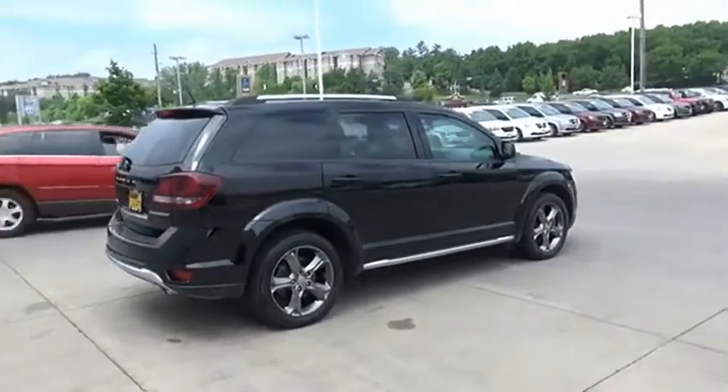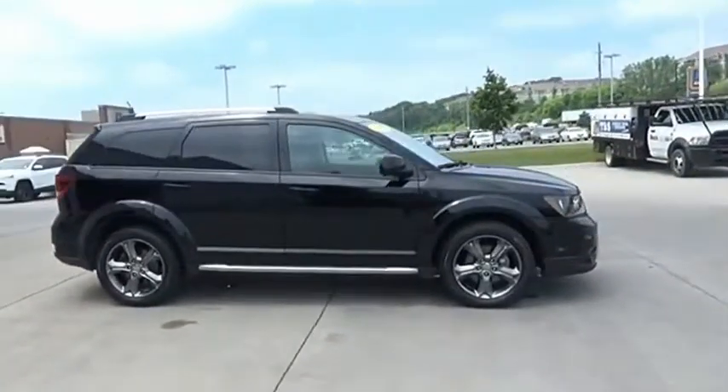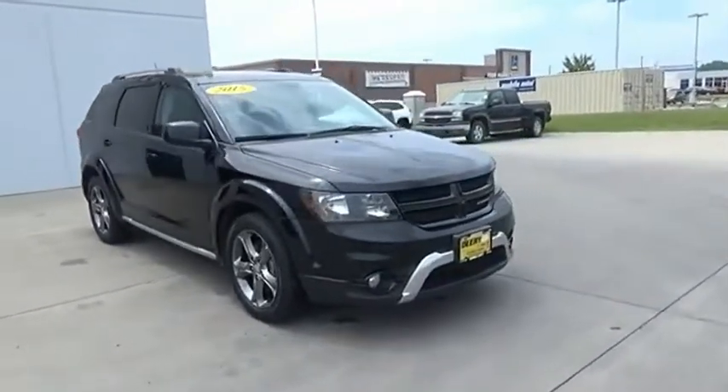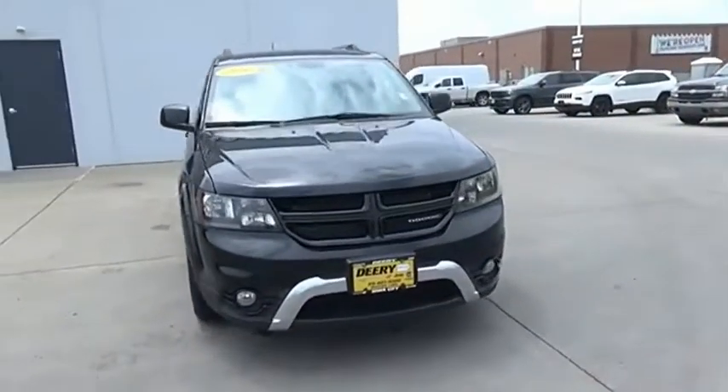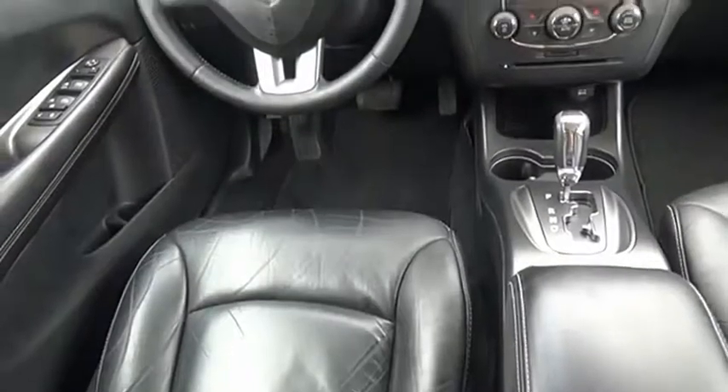The Journey's optional third-row seat, along with innovative features like a chilled beverage cooler and in-floor storage bins, make it a good and affordable alternative to a traditional minivan. A vehicle like this doesn't come along every day. Come in and get it before someone else does.